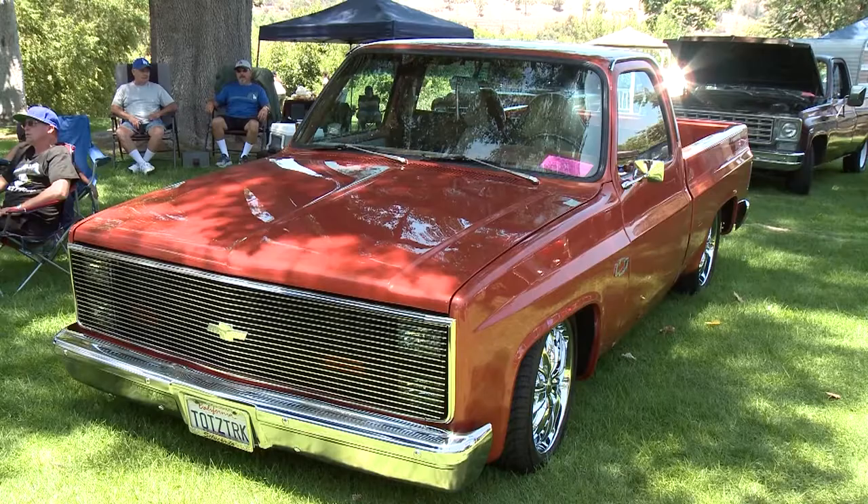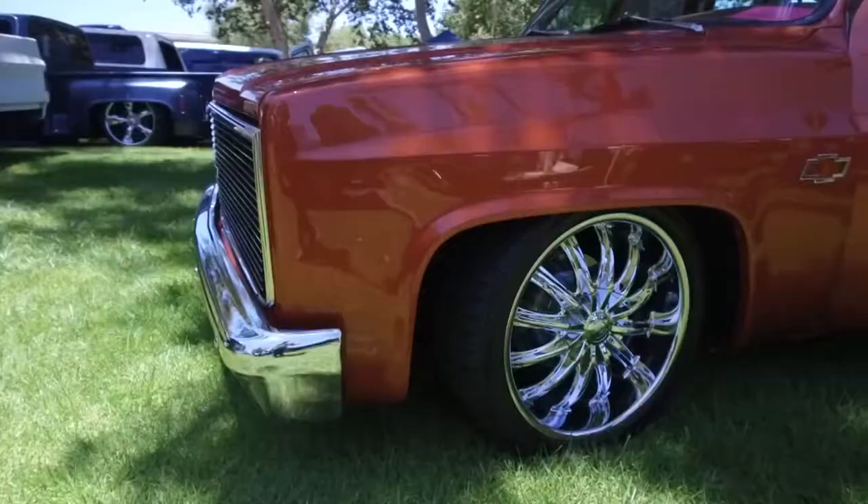After he started attending car shows, Mike Ray started with new rims and went on from there to gradually restore his 1983 Chevy C10.